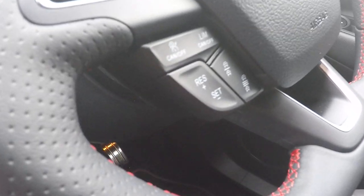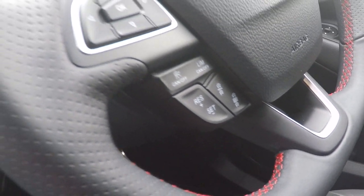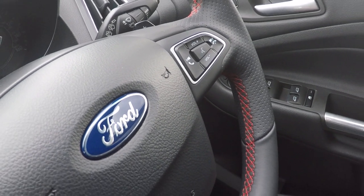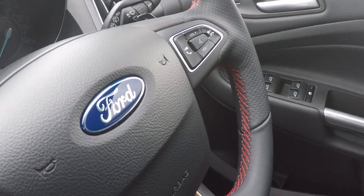This car does feature the excellent adaptive cruise control, with menu function controls on the right hand side of the steering wheel. We've also got Bluetooth telephony control, enhanced voice command, and volume control for both Bluetooth and audio.